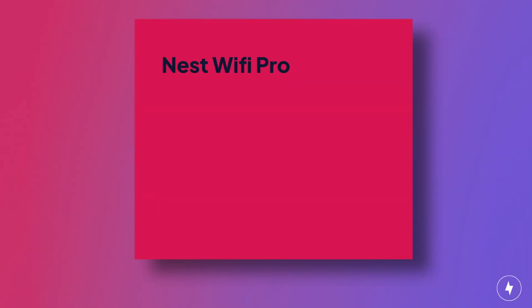We'll touch on specs, setup, performance, and overall value to help you decide if the Nest Wi-Fi Pro is for you. Don't forget to like this video and subscribe to our YouTube channel for more in-depth reviews and guides on all things broadband.